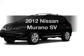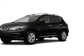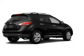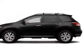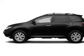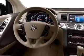Get noticed in this 2012 Nissan Murano — everything you need under one roof with this great vehicle. With a reliable six-cylinder engine, the powertrain includes all-wheel drive that responds smoothly to its automatic transmission.